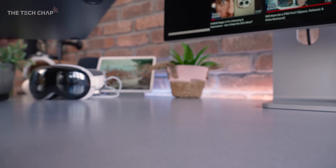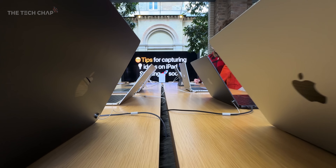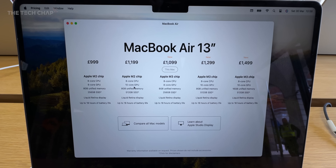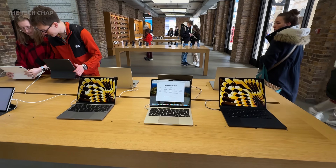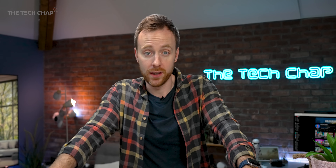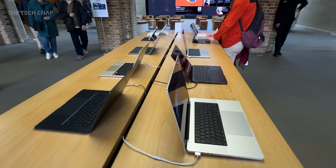Which MacBook should you buy and how much do you actually need to spend? With Airs and Pros, M2 and M3 chips, different sizes and prices ranging from £999 up to over £7,000 for a top-spec Mac, there's a lot to think about. Hopefully by the end of the video you'll have a better idea which one is right for you so you don't spend too much money.